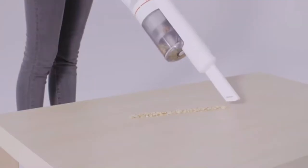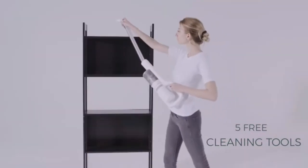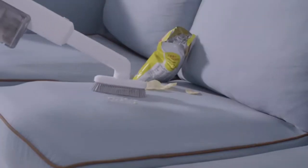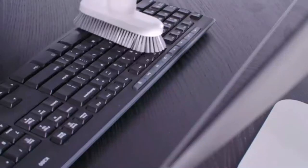With our modularized design, you can now easily switch between multiple brush heads to meet all your cleaning needs. Using the specially designed crevice tool and soft dusting brush, the F8 can deal with any couch, any situation, at any time.